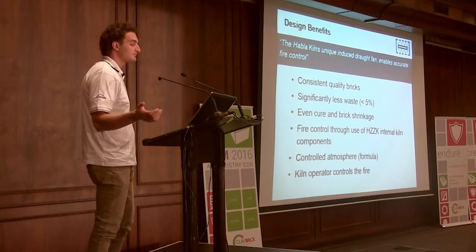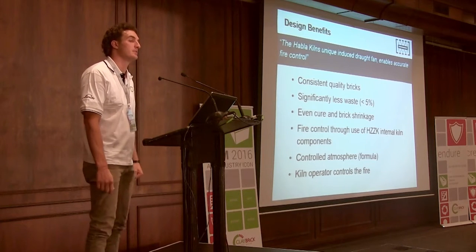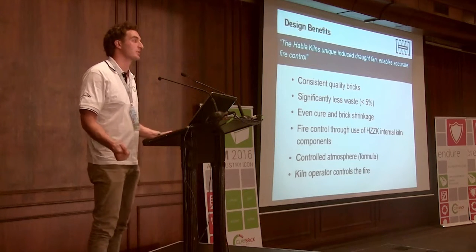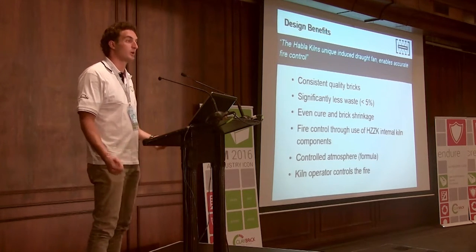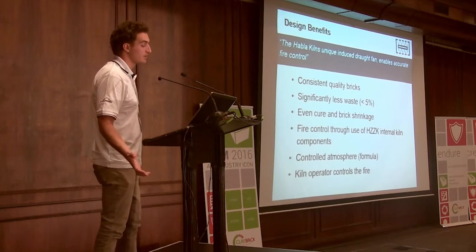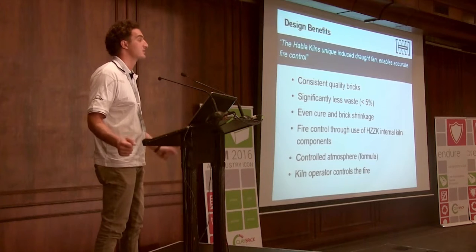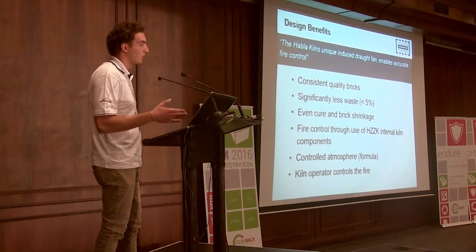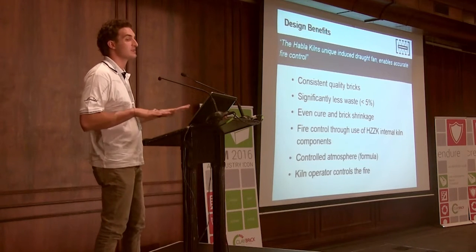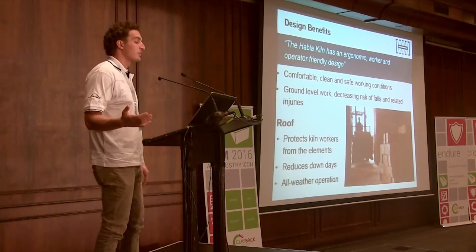Further design benefits: because of the unique induced draft — we've used a bifurcated fan in the Worcester Buckstein example — you get a consistent quality brick. You're no longer at the mercy of the elements. You get even cooling, even shrinkage, and significantly less waste. Less than 5% waste is extremely achievable. For our financial models, I've used a far more conservative figure and we're still getting fantastic returns. A big feature is that the kiln operator controls the fire, not the other way around.